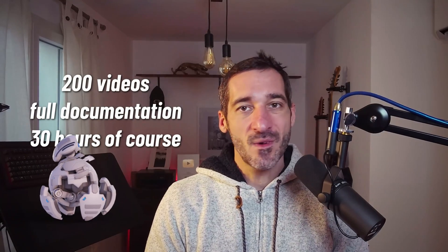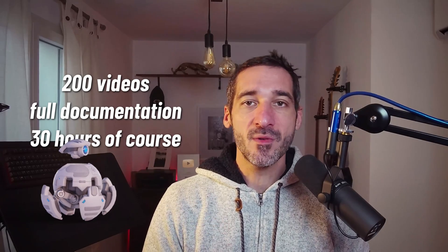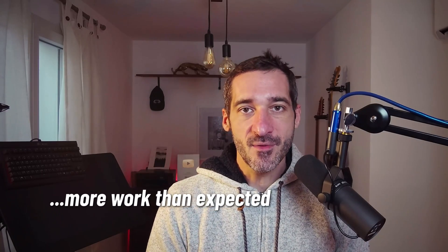We've already got more than 170 edited videos for over 24 hours of content. I believe that once I'm done, the course will feature more than 200 videos and probably something like 30 hours of content. I originally planned to publish the course before Christmas, but I believe it's going to be early 2024.